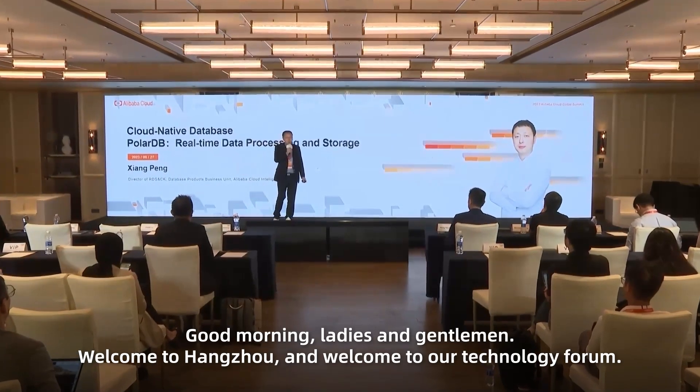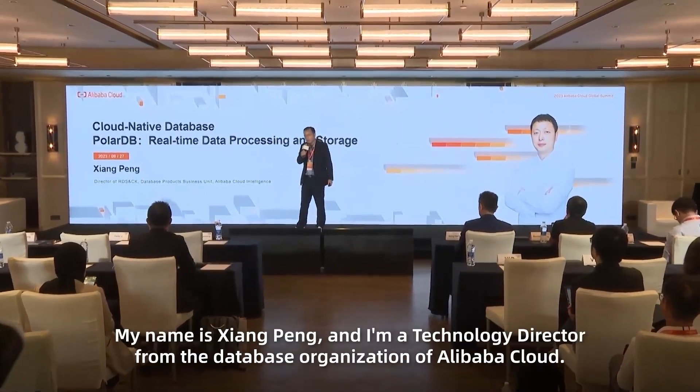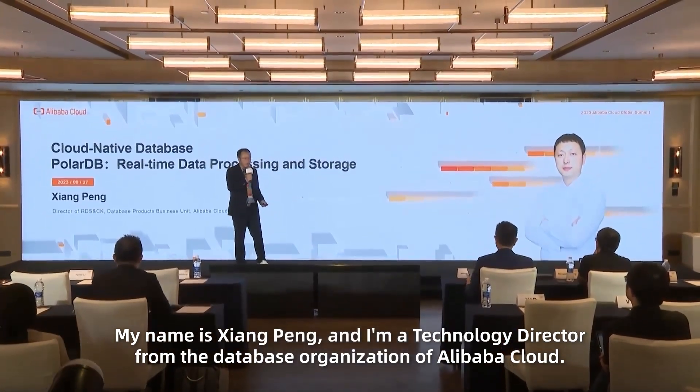Good morning ladies and gentlemen. Welcome to Hangzhou and welcome to our technology forum. My name is Xia Peng and I'm a technology director from the database organization of Alibaba Cloud.